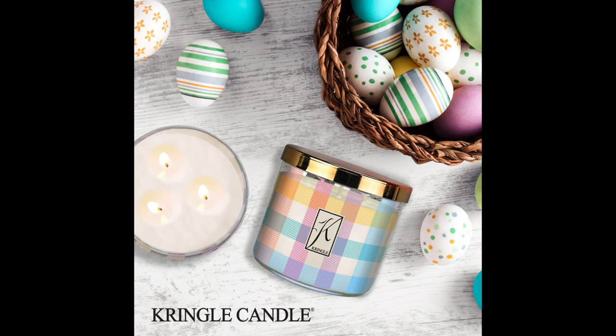It's Bonnie. Happy Monday — I am back. We got to talk about these Kringle Easter candles. Oh my goodness, I have the scent notes. I placed my order this morning, and hopefully they ship fast because I'm so excited to talk about these.